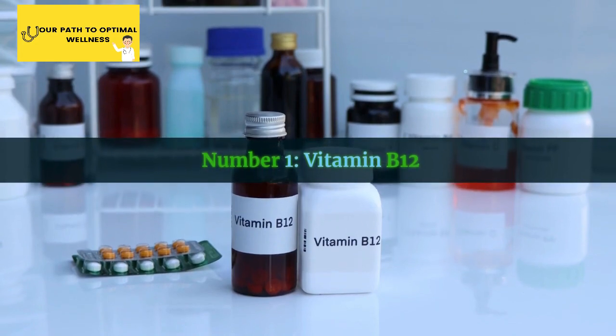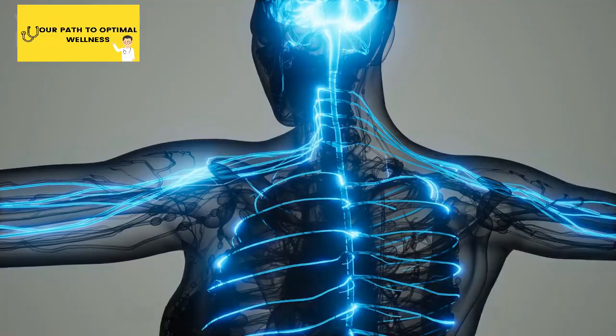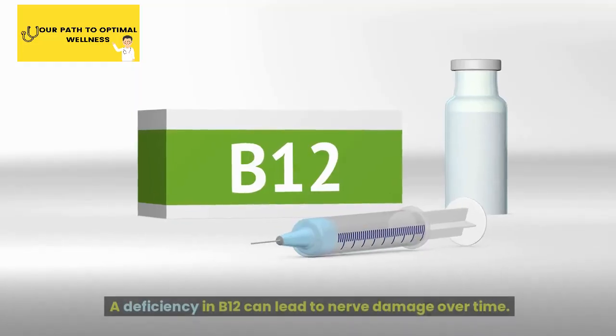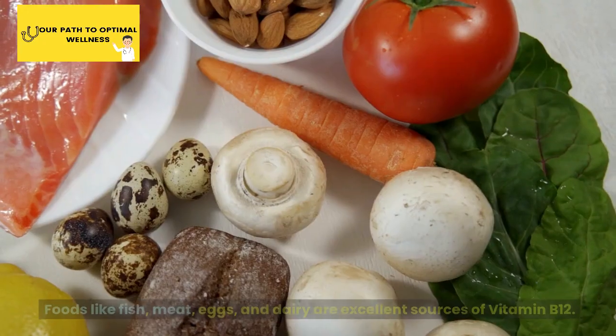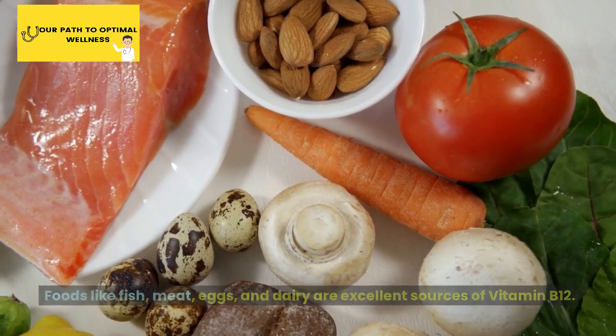Number 1: Vitamin B12. Our first vitamin on the list is vitamin B12. It plays a crucial role in maintaining healthy nerves. A deficiency in B12 can lead to nerve damage over time. Foods like fish, meat, eggs, and dairy are excellent sources of vitamin B12.